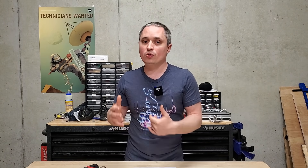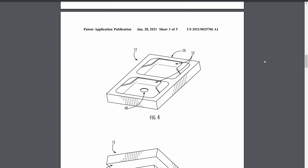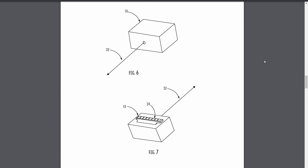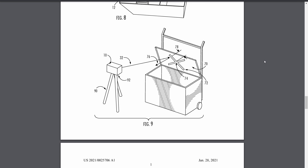This next one is a Packout-compatible laser mount. Instead of having to carry around a tripod for the new M12 and Red Lithium USB lasers, you can just click these on the top of your Packout stack and adjust it up and down with micro adjustments from there. You just better hope you don't need anything in your Packouts while you've got that laser set up, because you'd have to set it up all over again.